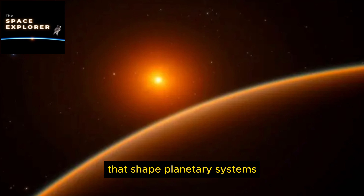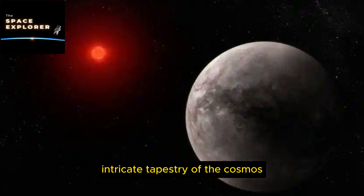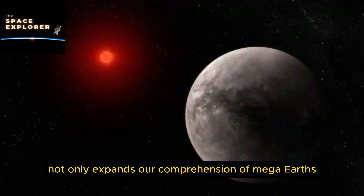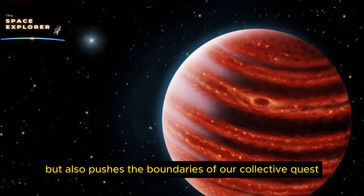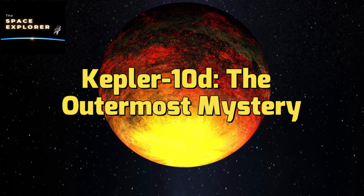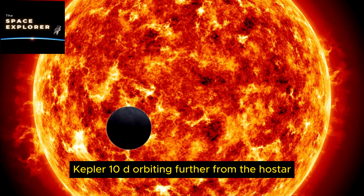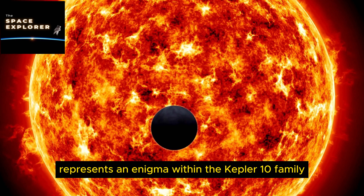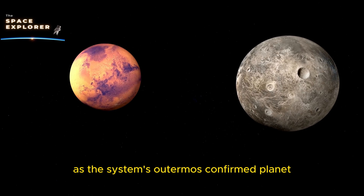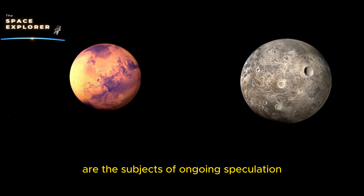Kepler 10c's unique characteristics make it a focal point for research into the behavior of planetary atmospheres under different gravitational stresses, the potential for geological activity on larger terrestrial bodies, and the implications of such massive planets on the habitability of their surrounding space. Its study provides crucial insights into the dynamic processes that shape planetary systems and contributes to our growing knowledge of the vast, intricate tapestry of the cosmos.